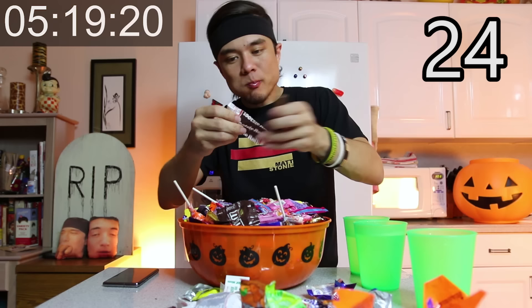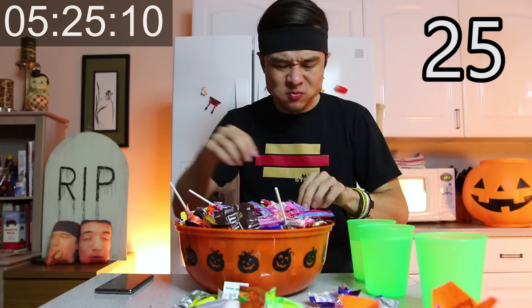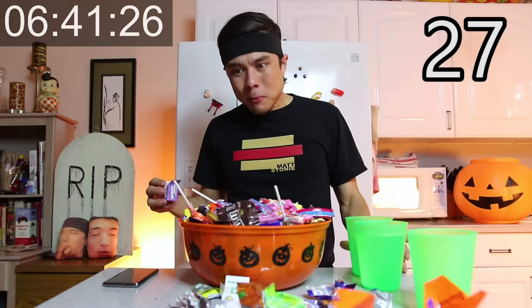I just realized I set my timer for 30 hours. Are you serious? I was like, why is it not moving? Alright, it's been five minutes now. Five minutes — how many candies have I got? That is too many, dude. We have to keep going.